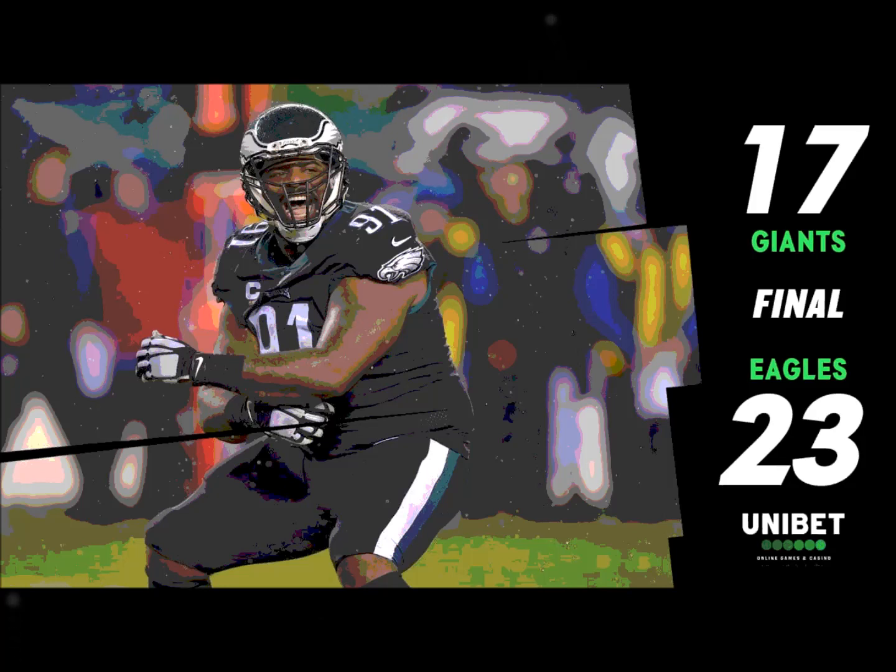It'll be second down and ten. Nathan Gary does a nice job of reading what they're doing and flowing to the football, with a lot of other bodies getting to the ball. It's second down and 17 from midfield for Eli Manning.